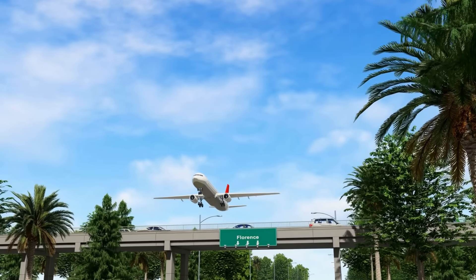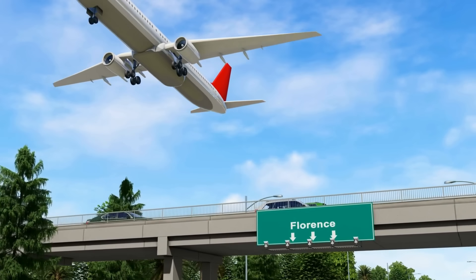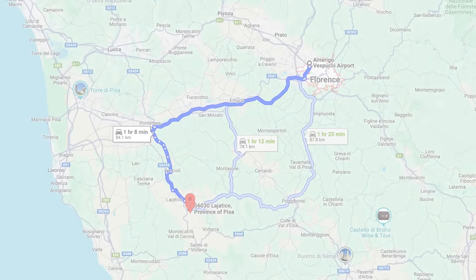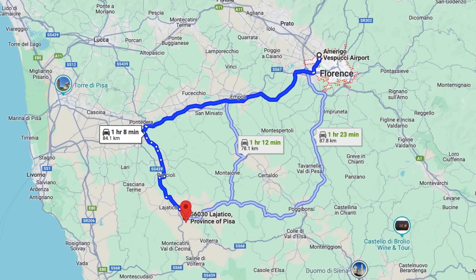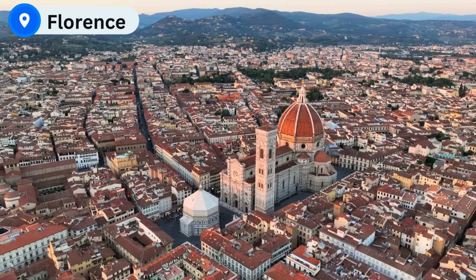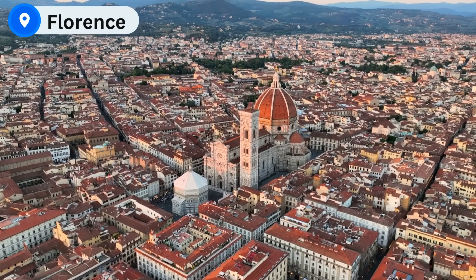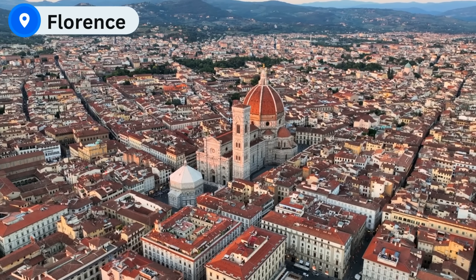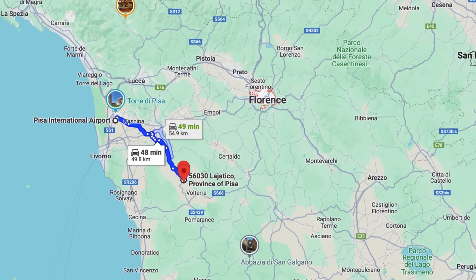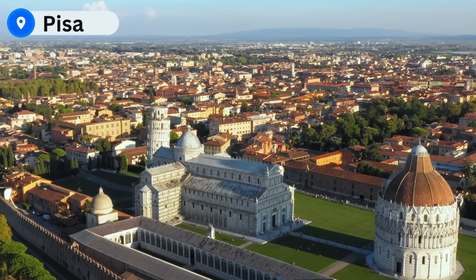One crucial factor when relocating to a new country is proximity to an international airport. The abandoned house and its neighboring properties are just over an hour's drive from Florence Airport. Florence, the capital of the Tuscany region, is renowned for its Renaissance art and architecture and has a vibrant population of approximately 712,000 residents. Alternatively, you can also use Pisa International Airport, located in the city famous for its iconic leaning tower.